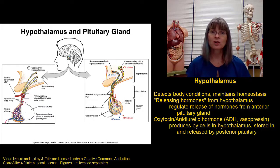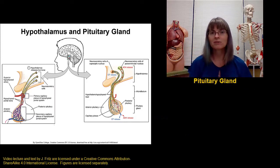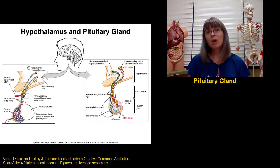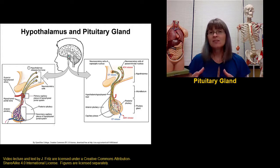The pituitary gland hangs down off the hypothalamus by a stalk called the infundibulum. The pituitary gland has two parts: the anterior part, also known as the adenohypophysis, and the posterior part, also known as the neurohypophysis. These are almost like two separate glands because they release different types of hormones and behave a little differently.